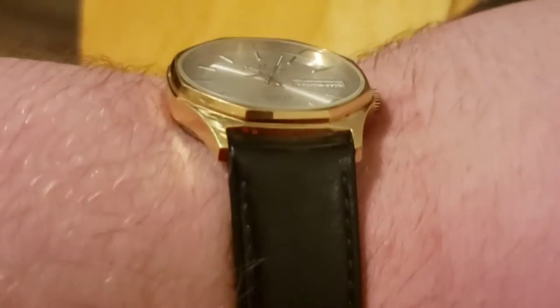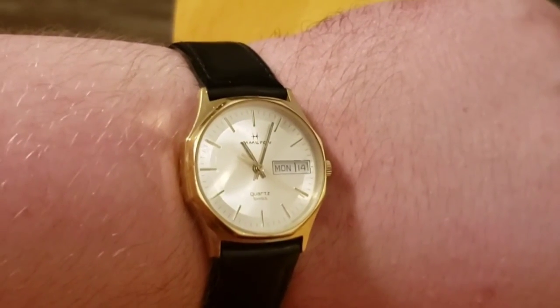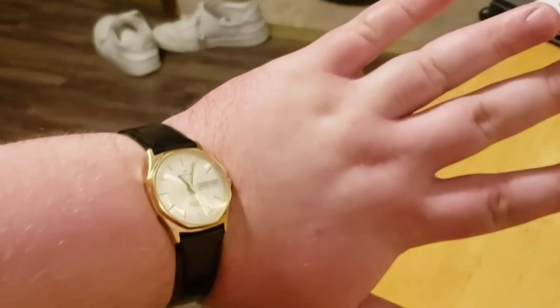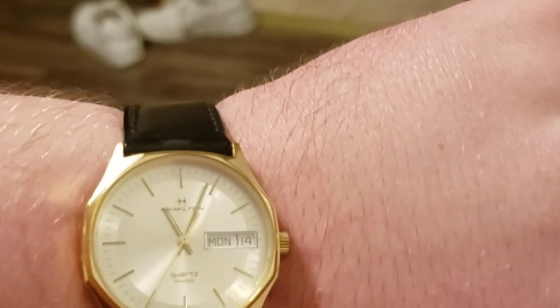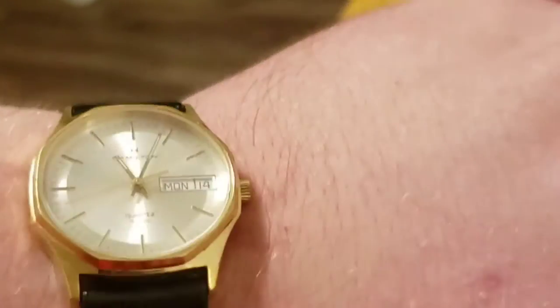Very 80s. We've got this watch on now — base metal gold, you gotta love it — on this gloss black leather strap. It's the smallest watch I own at 33 millimeters, and it shows — it looks small. I really like it though. I like how the date is still very readable, because the movement is quite large in there — it's the same size as the dial.